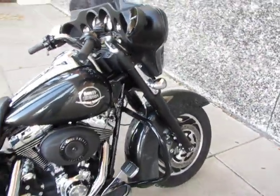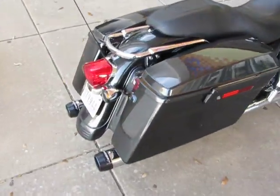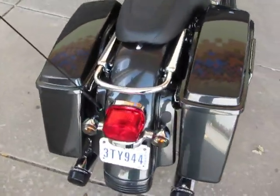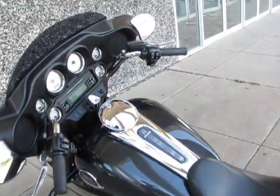This Street Glide is brought to you by American Motorcycle Trading Company, Arlington, Texas. We can ship this bike anywhere in the USA, and anywhere in the world — we'd love to ship it to you.